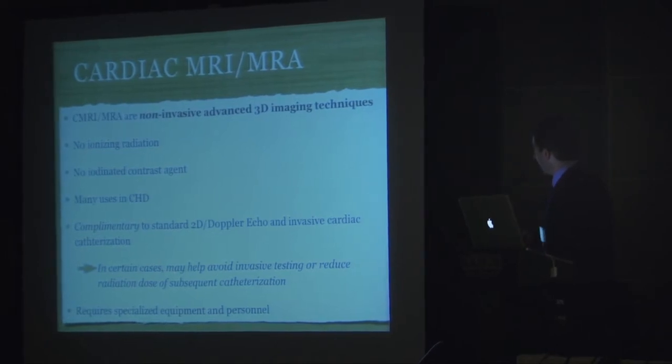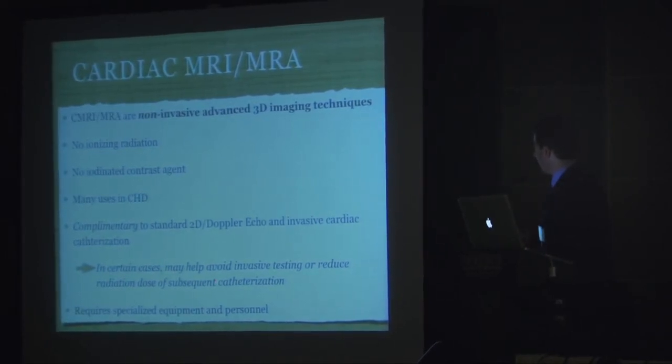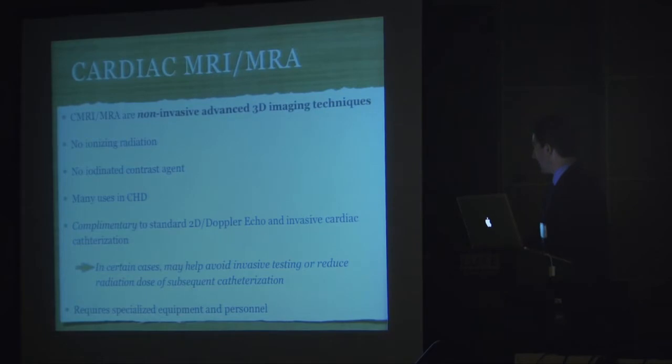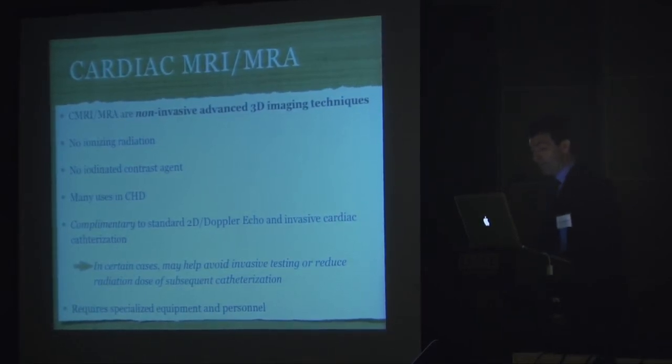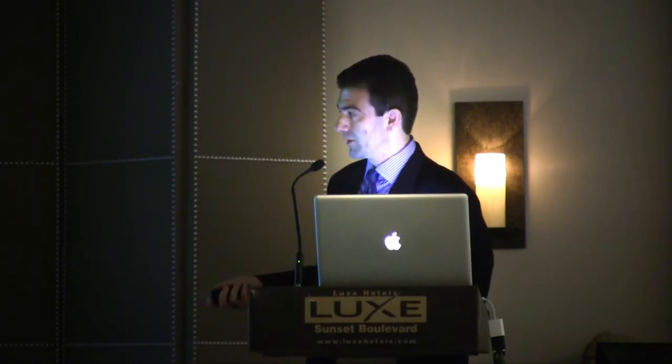In certain cases regarding cath, MRI has helped to avoid invasive testing. Or even if invasive testing is needed, it's been shown to reduce the radiation dose since you have a road map of where to go. The big downside with cardiac MRI and MRA is that it requires specialized equipment and personnel, which are not widely available, and that still limits the availability of this technique.